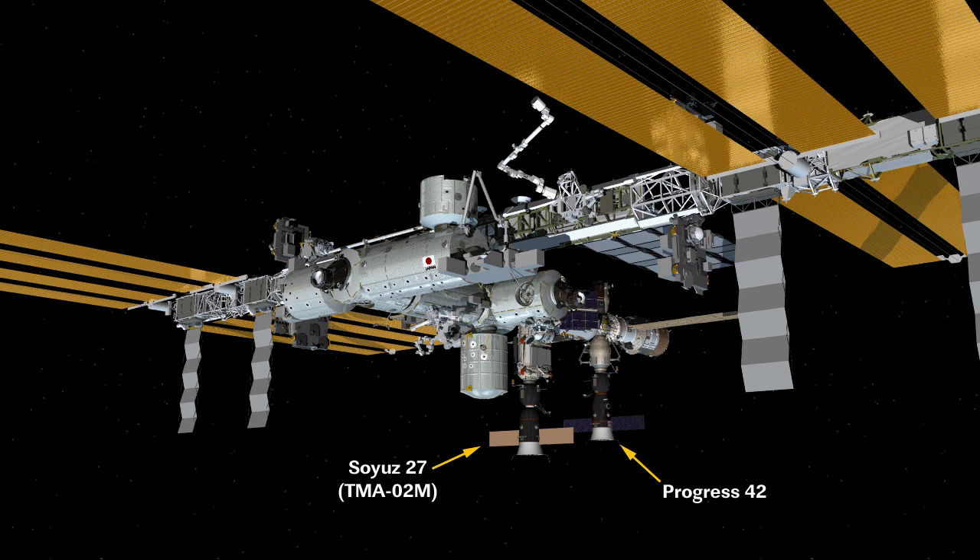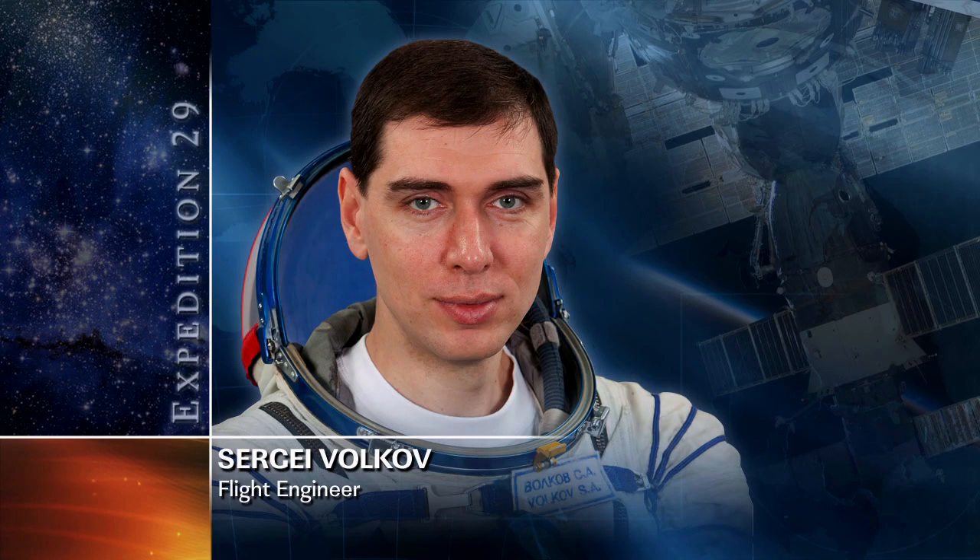Both those crew members spent most of the afternoon gathering trash to be packed up inside a Progress vehicle that's now docked to the aft end of the Pirs docking compartment. Flight Engineer Sergei Volkov also worked on 42P stowage.